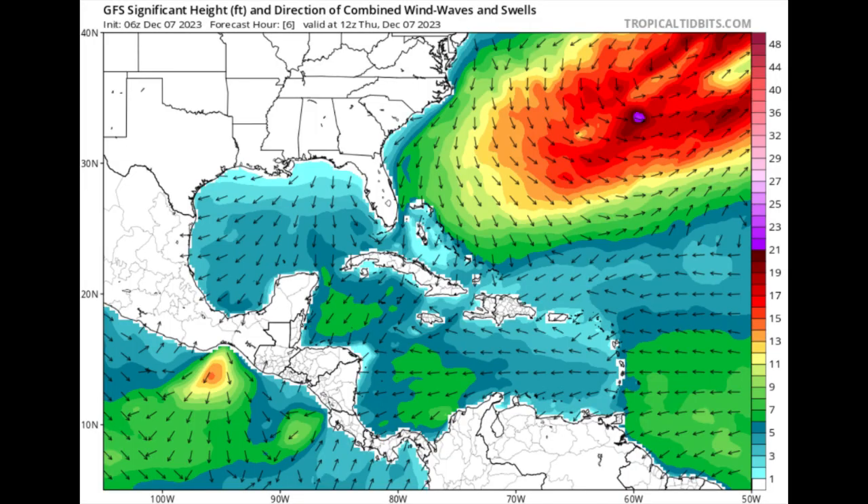Looking at the wave height map, it is quite colorful. Well offshore of the US, we're seeing oranges, reds, and purples, indicating much higher waves out there. Across much of the Caribbean, we're seeing shades of blues and greens, indicating around four to seven foot seas across some areas — possibly a little bit higher in spots, but nothing very dramatic across the Caribbean compared to the open waters of the Atlantic.